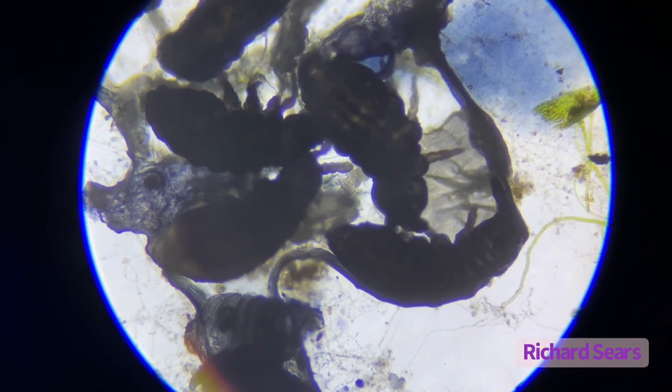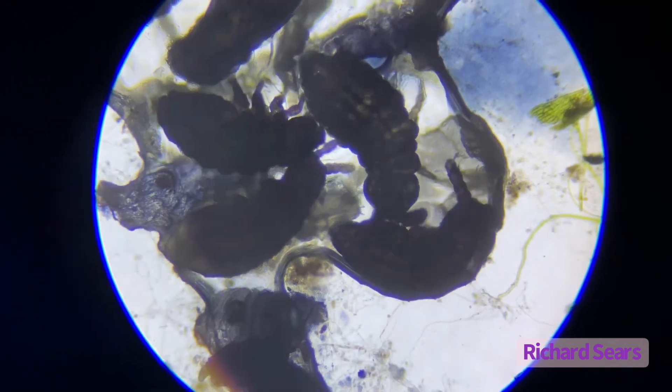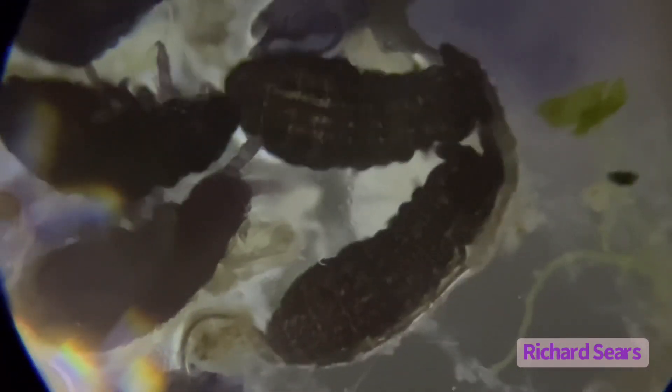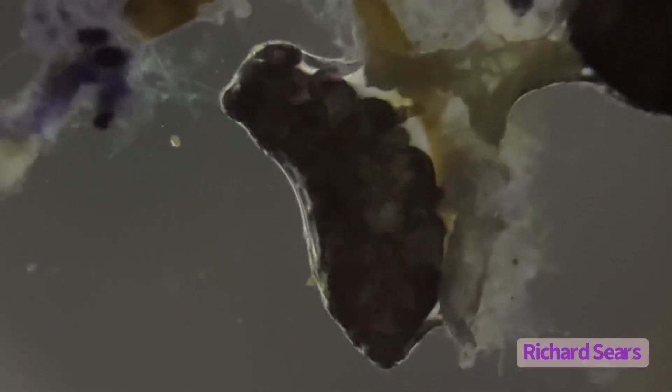These creatures are known as springtails, and they are virtually everywhere in moist soil. They get their jumping abilities from the furcula tucked underneath the rear of their bodies. These animals are no longer considered insects. Springtails do not bite and are considered to be beneficial — they feed on decaying plant material, which in turn helps improve soil health and structure.